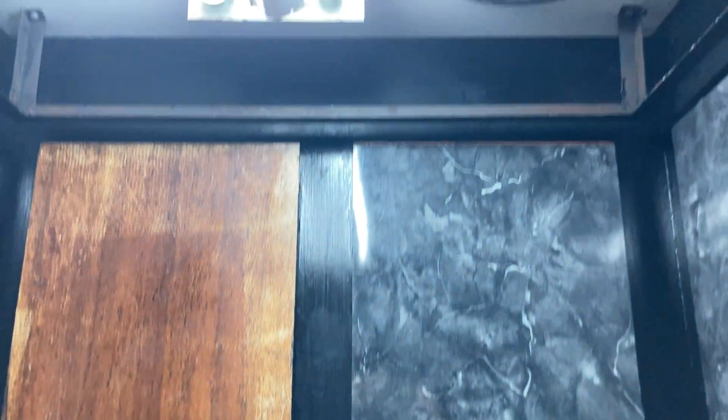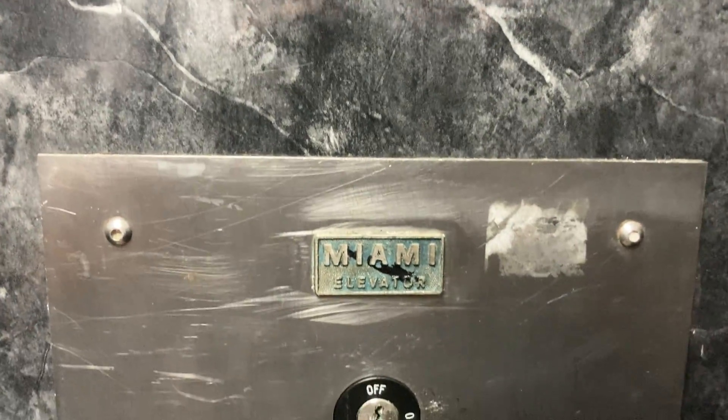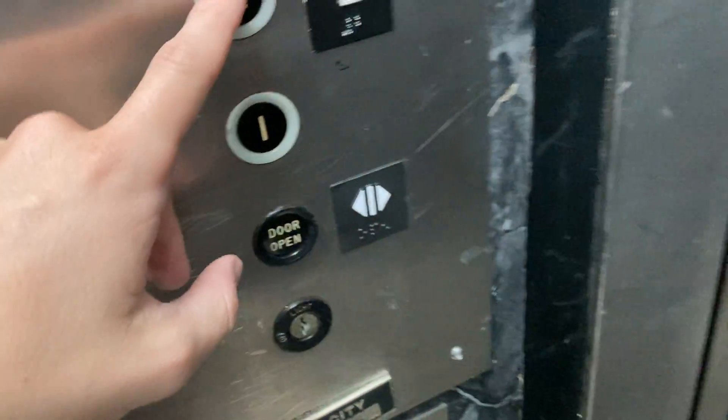This is the Elevator at 2700 West Oakland Park Boulevard in Fort Lauderdale. Anyways, we'll go up one more time. Very smooth for the most part.